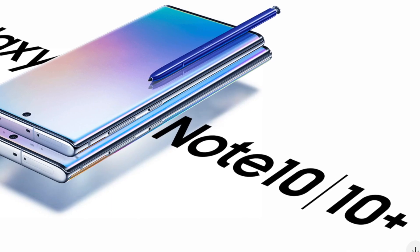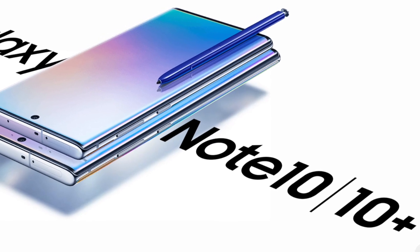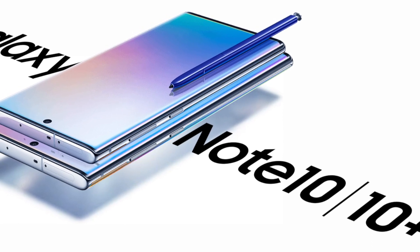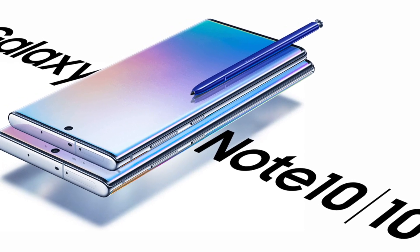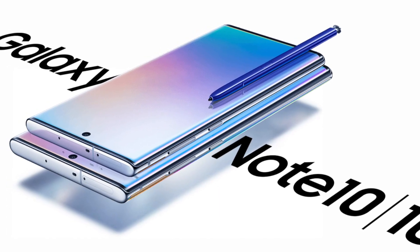Looking at the front, there's quite a bit of difference — really just the position and count of the front cameras. You have a dual camera setup on the S10 Plus, while the Note 10 and Note 10 Plus only have a single camera sensor on the front. I find that really weird; I feel like they should have put a dual camera setup on at least the Note 10 Plus.